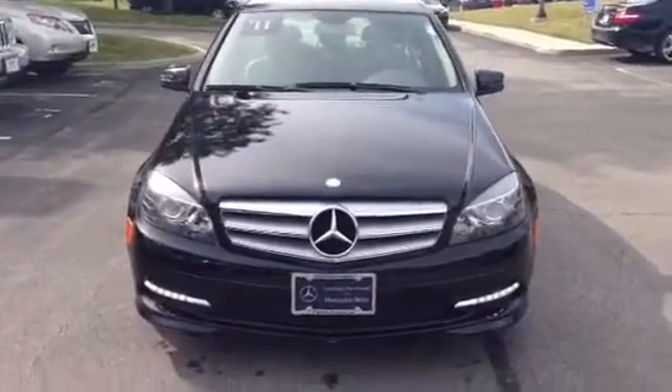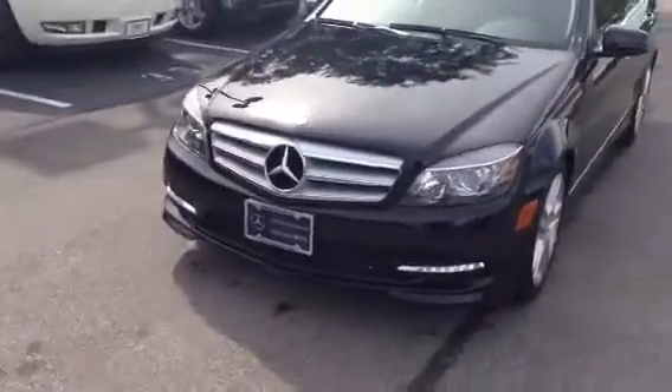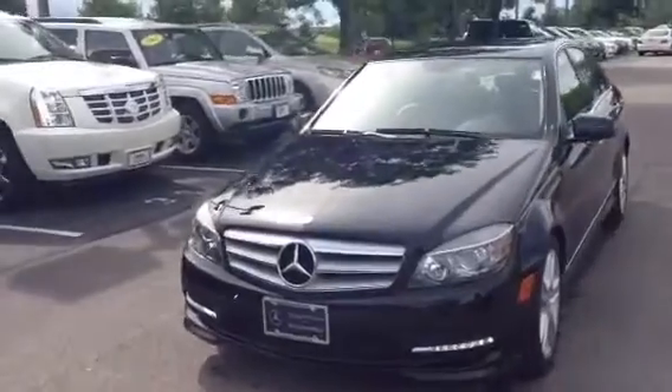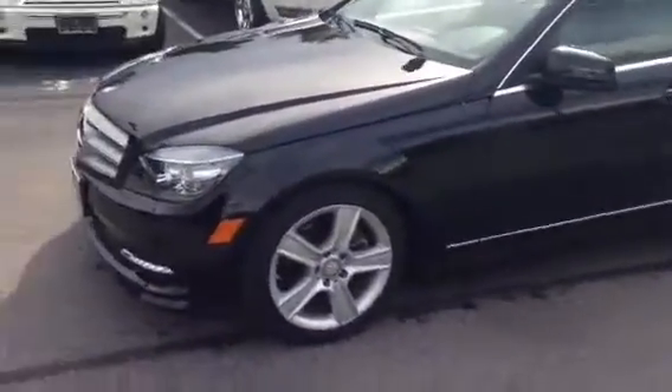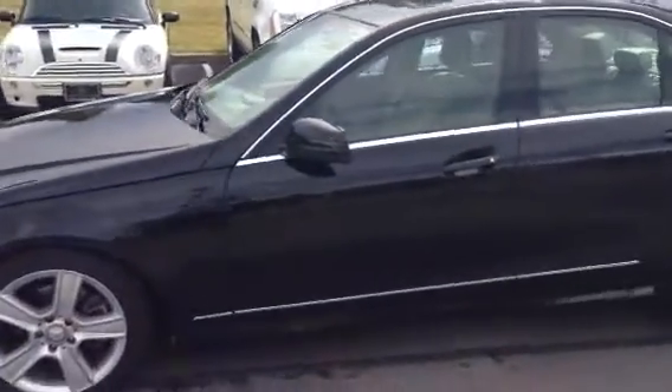It is very clean all the way around and no smoke smells, which is very good. You may notice in the front here you can see those LEDs down low. That is one of the key differences between the 2010s and the 2011s, on top of having an extra year of warranty. Overall, this is a very nice automobile.